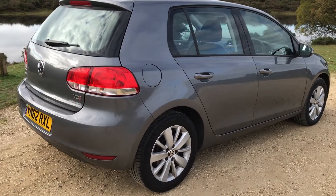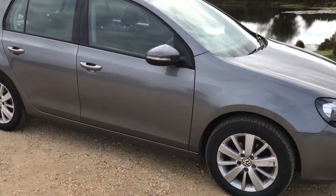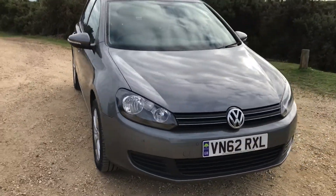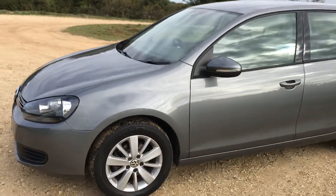This is a 2012 on a 62 reg, so it's registered after September 2012. It's a Golf 1.6 TDI Match, the five-door hatchback. This one's done 42,000 miles, absolutely lovely condition throughout.